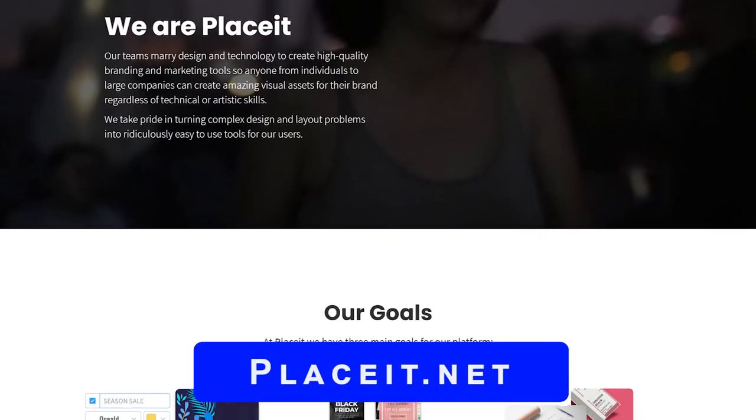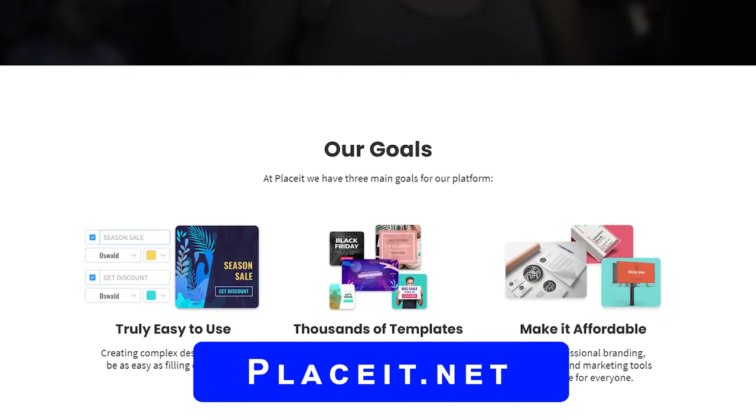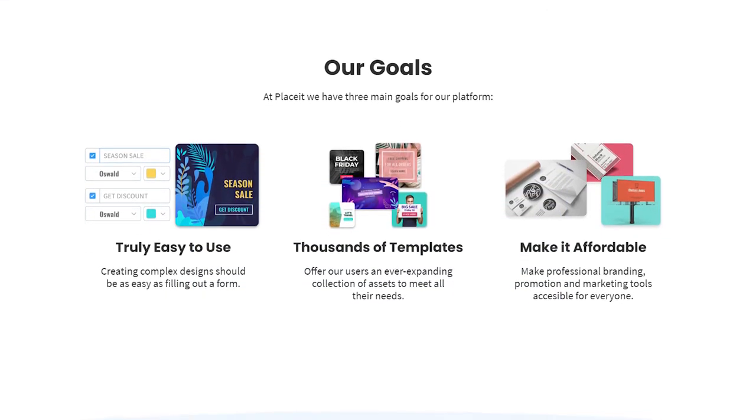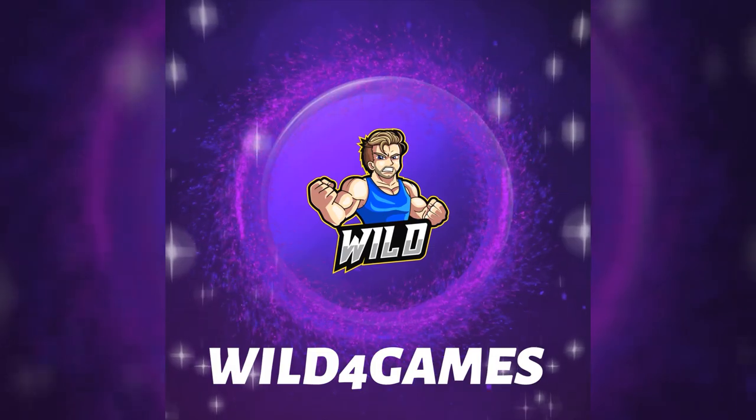When it comes to making visual improvements to your stream, we all freeze at the fact where we go, 'I'm not creative enough.' But you know what? You don't have to be. With platforms like Placeit.net, they really take care of all the heavy lifting. Now if you're not familiar with Placeit, all it is is a high quality branding and marketing tool that allows individuals and companies the ability to use better, amazing visual assets and graphics to help grow their personal brand.